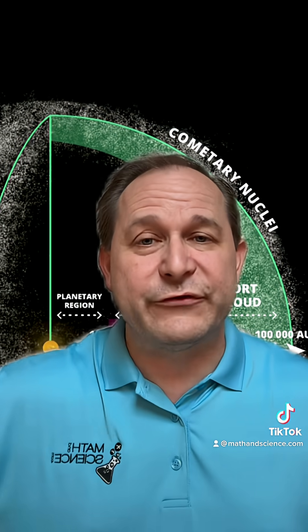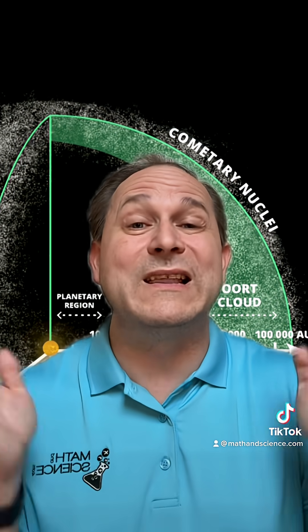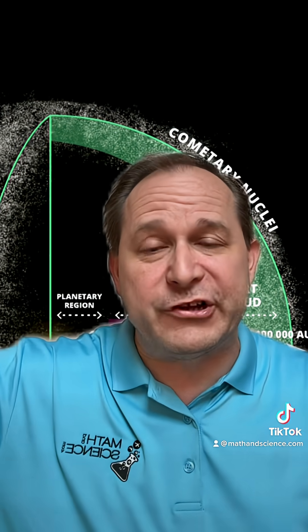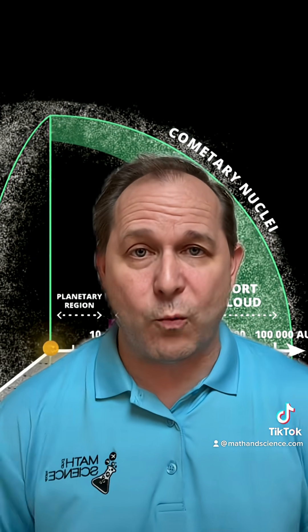Now, the nearest star system to our solar system is called Proxima Centauri. It's about 4.2 light years away. And that means the Oort Cloud around our sun is a good fraction of the distance to the nearest star away from us.